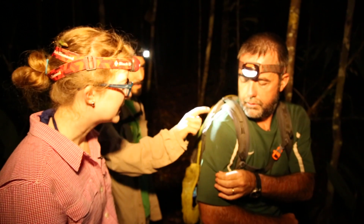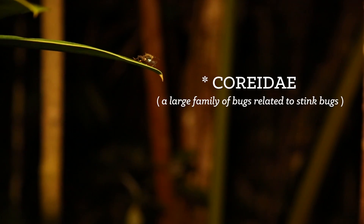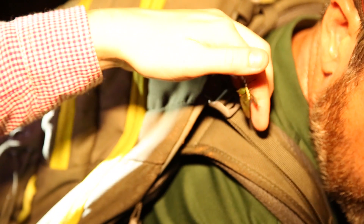They're stink bugs, but they kind of smell like pineapple juice with tangerines in it. And it was here, and now it sort of hurts here.